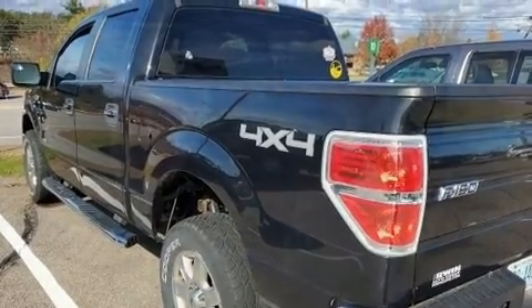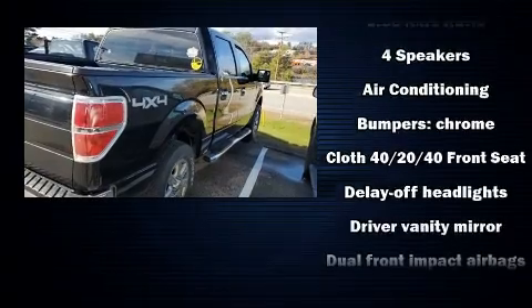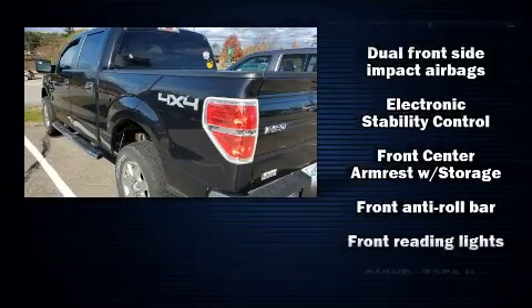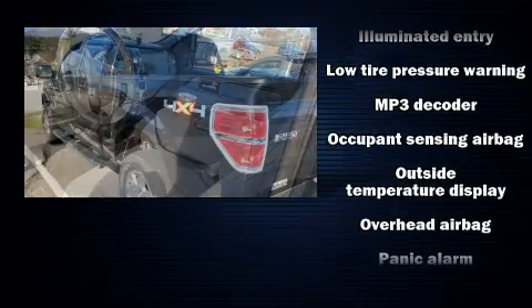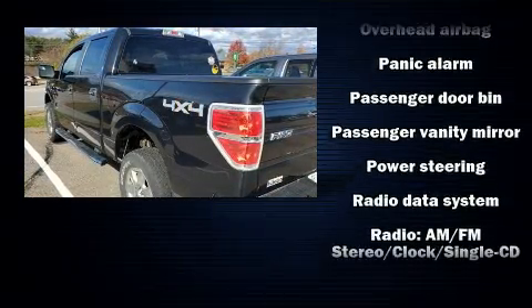Audio features include an AM/FM radio and four well-positioned speakers. Passenger security is always assured thanks to various safety features such as front side impact airbags, traction control, a panic alarm, and four-wheel disc brakes with ABS.